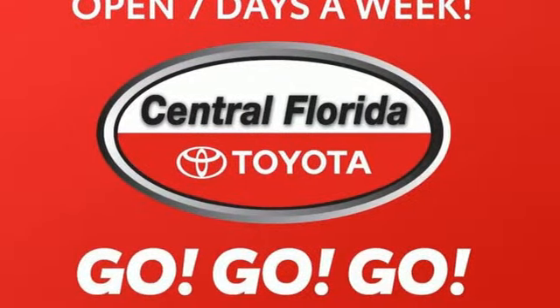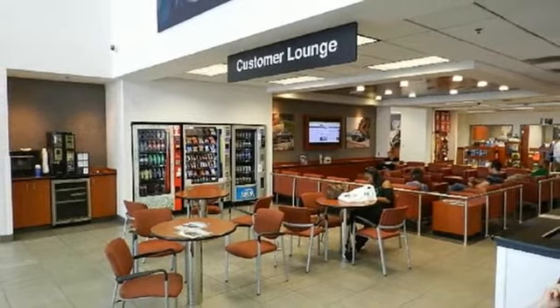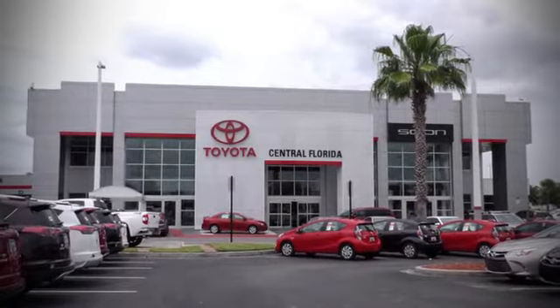Comfortable, convenient, quality Toyota. See what it can do for you when you take it for a test drive. Go, go, go to Central Florida Toyota.